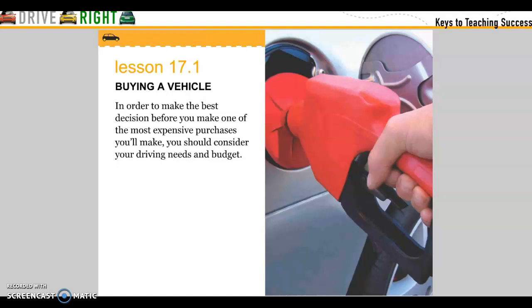Lesson 1: Buying a vehicle. In order to make the best decision before you make one of the most expensive purchases you'll make, you need to consider your driving needs and your budget.